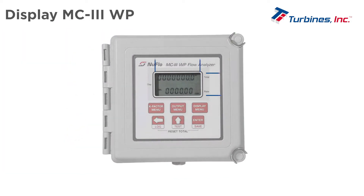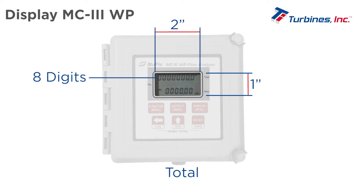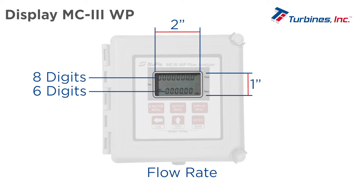The MC3WP has a small display size with 8 digits for total and daily total, and 6 digits for flow rate.